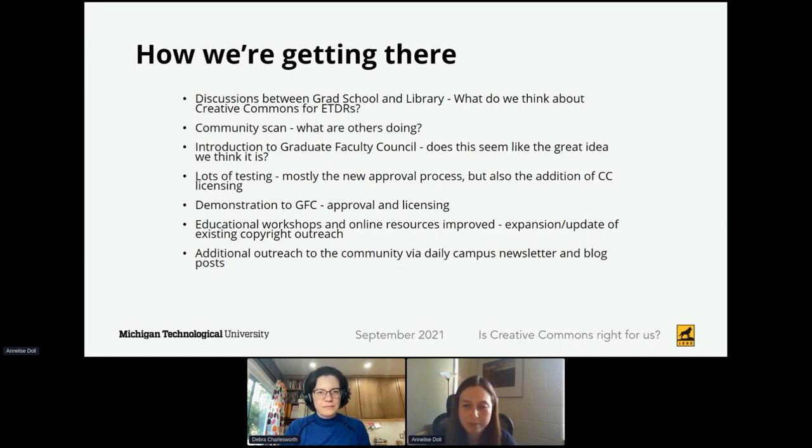We went to our graduate faculty council after gathering that information. That council has a representative from every graduate program as well as our graduate students. Annalise presented the work she had done with the community scan of Creative Commons, and I presented the work I had done in preparation for looking at the approval process and how we could manage that in Digital Commons, asking for feedback on whether they thought this was as great an idea as we thought. We got some really good feedback from the faculty—most importantly, the need for education and for people to understand what these licenses were, what they meant, and how they protected or allowed for more collaboration and sharing of their scholarship.